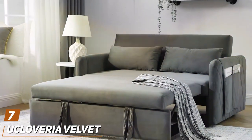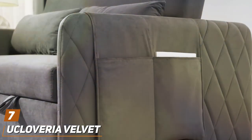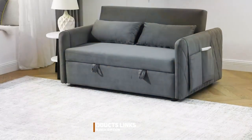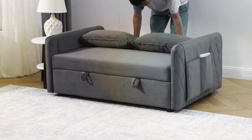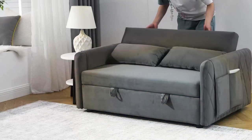Finally, Number 7: the Gucloveria Velvet Sleeper Sofa Bed. This piece exudes luxury and comfort with its plush velvet upholstery and generous cushioning. The rich texture of the velvet combined with the elegant design makes this sleeper sofa a focal point in any room, elevating the space with its opulent vibe.